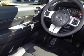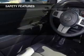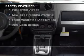Additional features include premium rims, an adjustable tilt steering wheel, a spoiler, and roof rails.